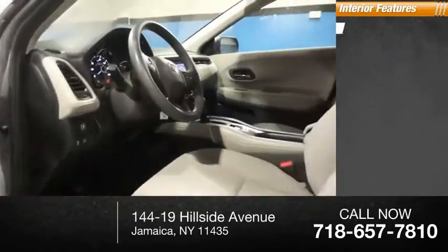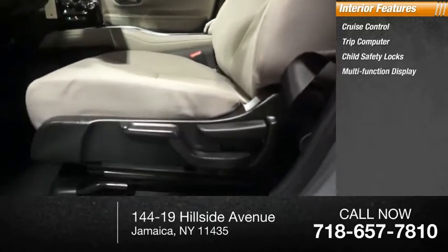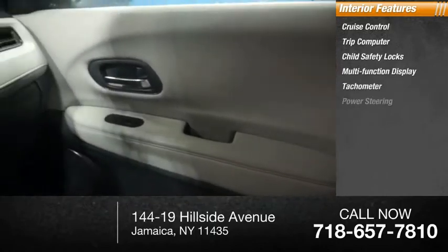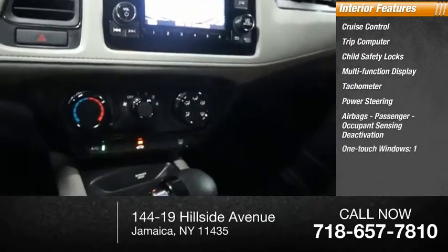Inside you'll find cruise control, trip computer, child safety locks, multifunction display, tachometer, power steering, airbags, passenger occupant sensing deactivation, and one-touch windows.